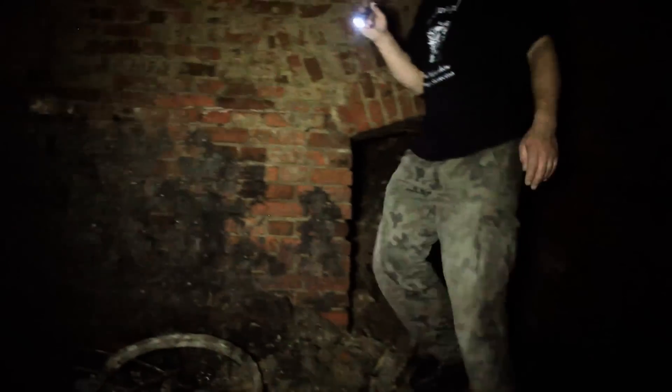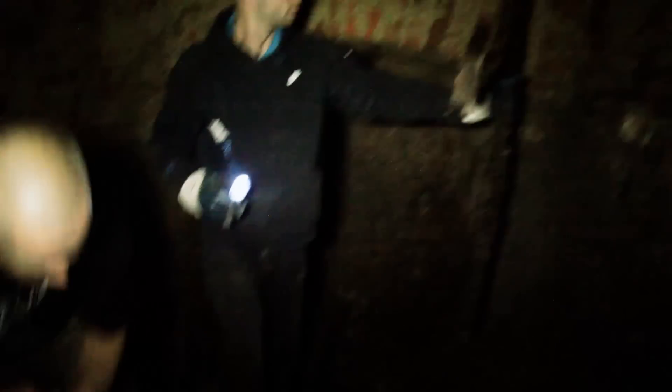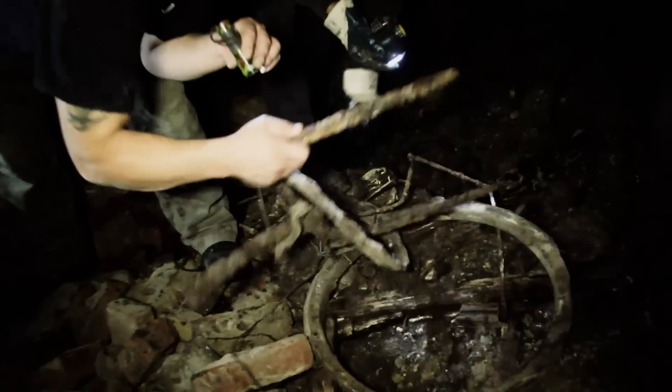Można tam znaleźć różne rzeczy, nie do końca wiadomo do czego one w ogóle służyły. Czy pochodzą z jakichś maszyn będących w tych podziemiach, czy po prostu zostały wrzucone przy zasypywaniu części tych podziemi. Bo część tych podziemi jest zasypana, to widać. Gdzieś musiał być wlot w dół.